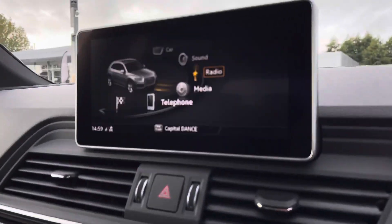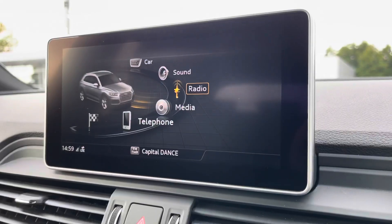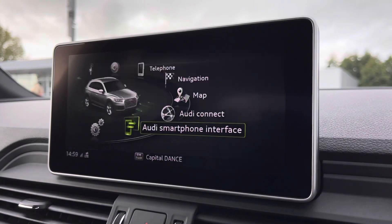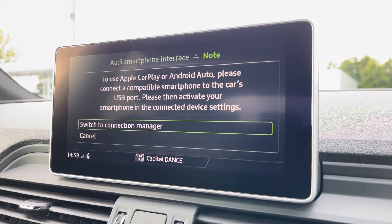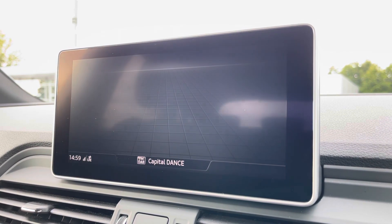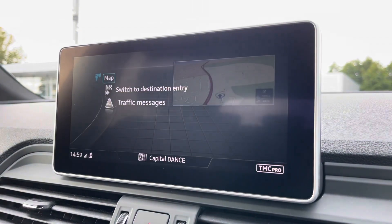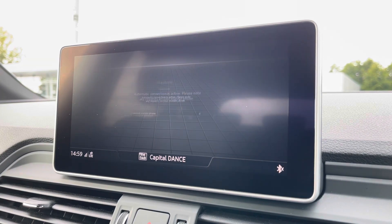Moving on, we've got the multimedia interface in the centre of the cabin. This houses your in-car entertainment and all your car settings, including the use of Apple CarPlay or Android Auto so you'll be able to easily and safely connect to your favourite devices on the go. With HD sat nav, it will get your directions up and get you from A to B with route guidance and live traffic updates along the way so you'll never get lost.